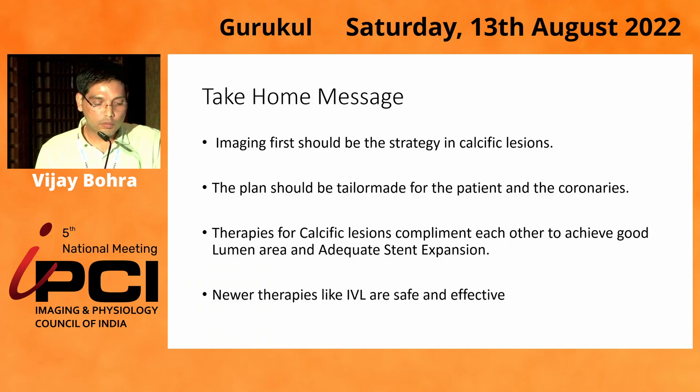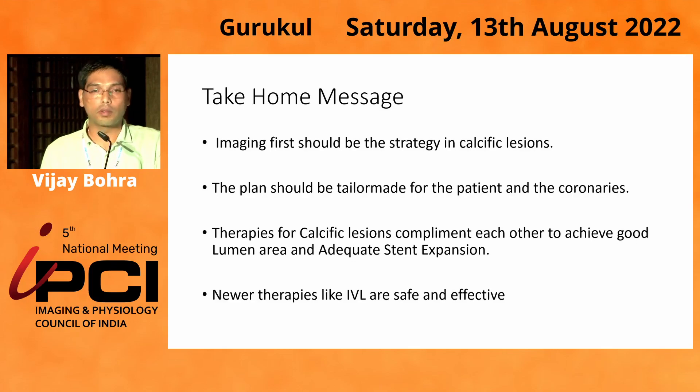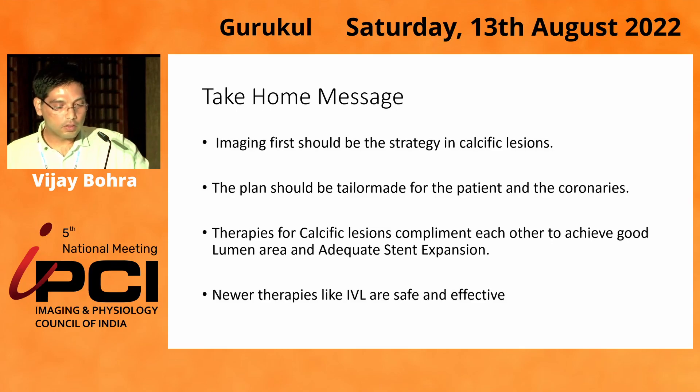The take-home message is that imaging first should be the strategy in calcific lesions. However, if the imaging catheter does not pass, we need to dilate or perform ROTA prior to imaging. The plan should be tailored for the individual patient and coronary anatomy. Therapies for calcific lesions complement each other — in the LAD we did ROTA plus cutting balloon, and in the RCA we did ROTA plus IVL. Newer therapies like IVL are safe and effective.